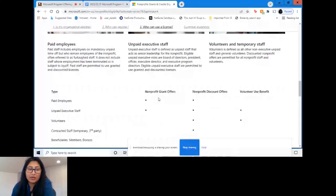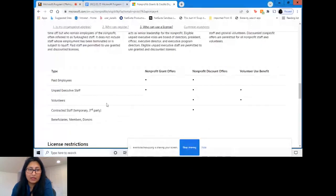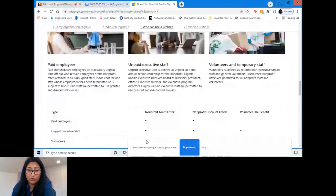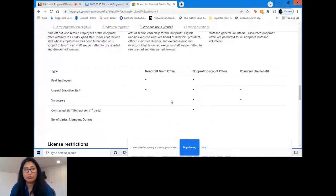Daniel asks: I understand licenses are for employees — do board members such as chairman and secretary qualify? Microsoft makes products available for paid employees, and also includes this distinction of unpaid executive staff — unpaid executive staff can take advantage of donation offers. Volunteers and temporary staff can only use discounted offers. So unpaid executive staff like board members fall under their own bucket and can access donated licenses.